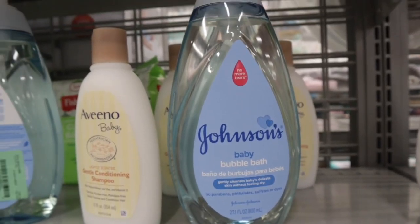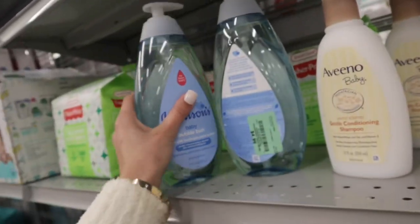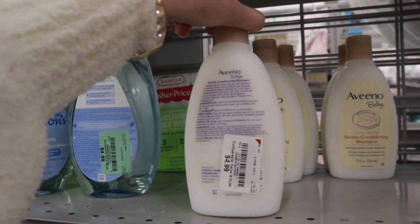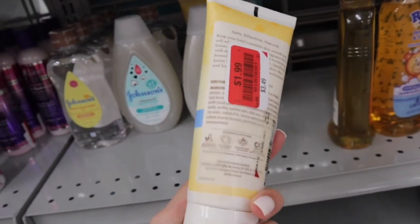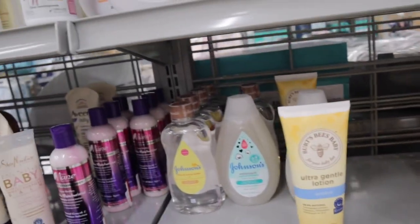They also have some Johnson products. They have the Johnson's Baby Bubble Bath. I've never seen this one before. They even have a Gentle Conditioning Shampoo by Aveeno. I didn't even know they had shampoos for $4.99. And then they also have this Burt's Bees Ultra Gentle Lotion for $1.99. I think everything's on clearance today.